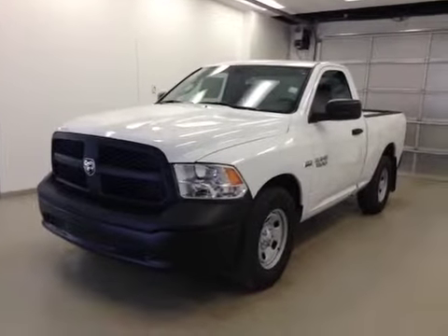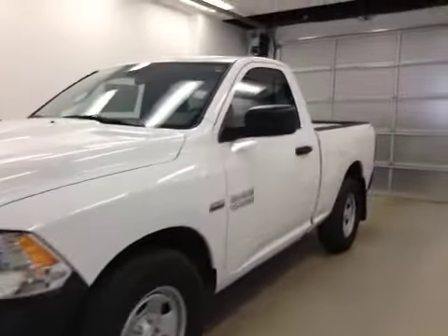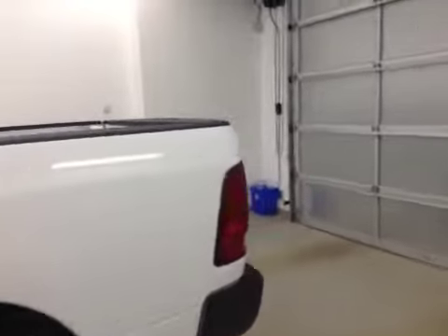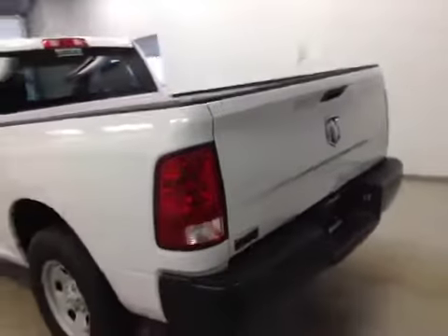This is stock number A41827, a 2014 Dodge Ram 1500ST regular cab, two-wheel drive, exterior color is white.